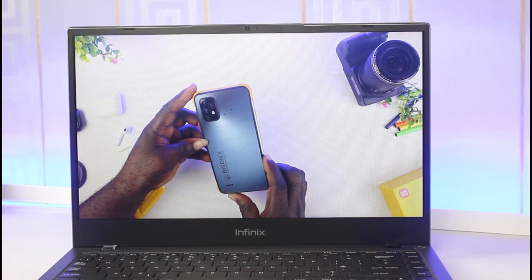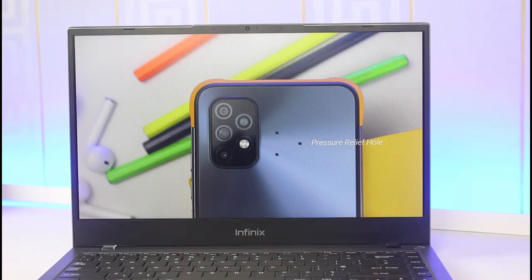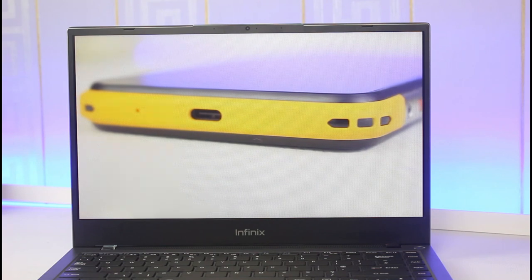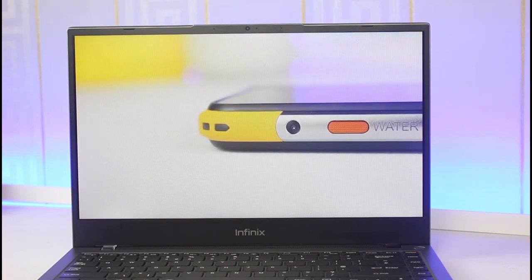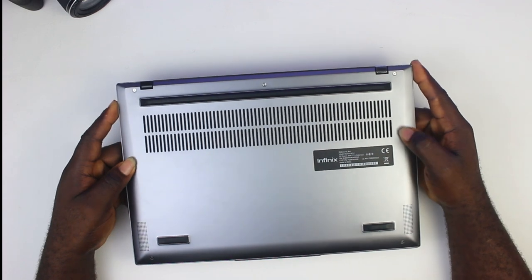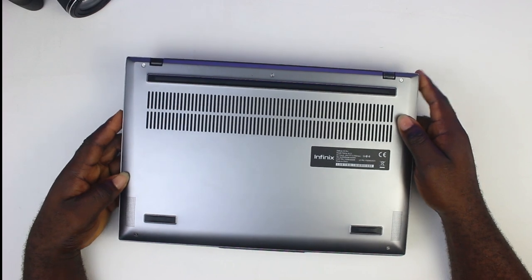The sound quality is fairly decent and also loud — the stereo separation is okay and there is also some bass in the mix. You have front-facing speakers powered by DTS, and underneath you have the speaker grille and the vent for heat dissipation. This laptop comes with an IceCooler cooling system, and Infinix confirms it is designed to cool the device during extreme usage, and it works automatically.